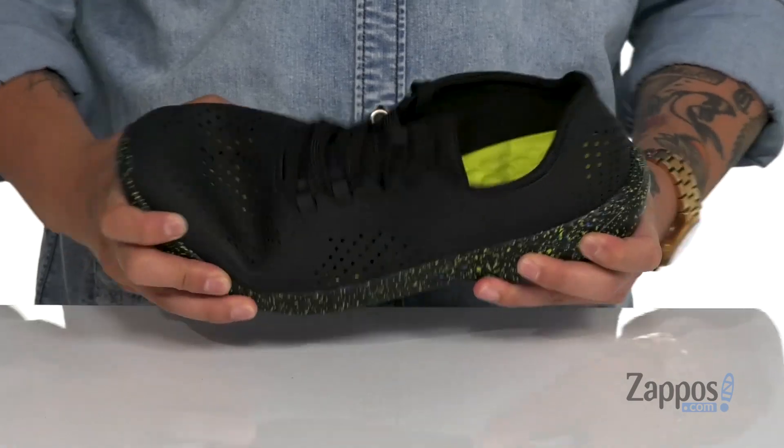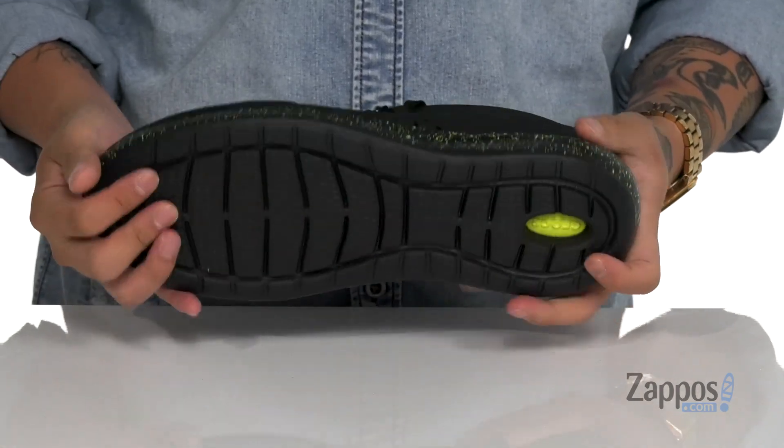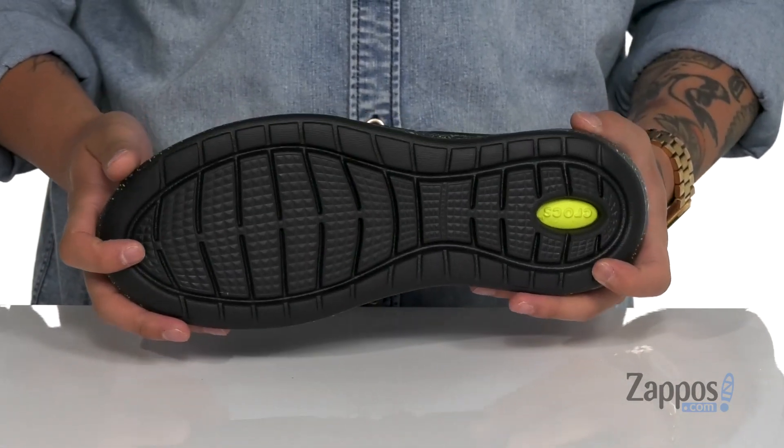A cushioned Lightride footbed is gonna keep you comfortable with each and every step. That works well with the lightweight foam on the midsole. The shoe itself has a very flexible design and sits on top of a synthetic textured outsole.